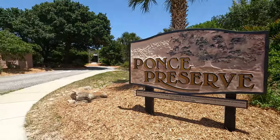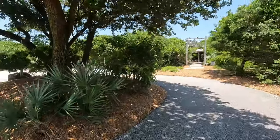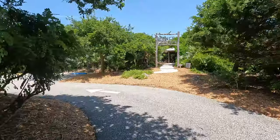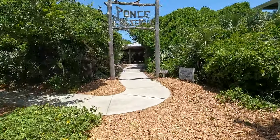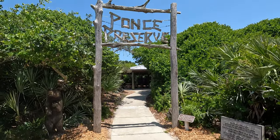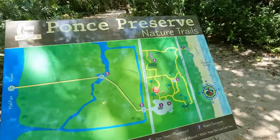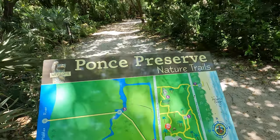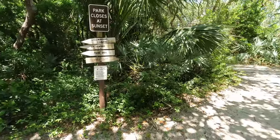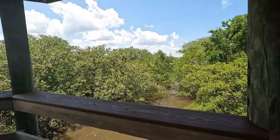Ponce Inlet does have so much more to offer than beach and boating. Here you're going to find Ponce Preserve, which is a really awesome park. They do have bathroom facilities and a ton of walking trails, one of which will take you to an old Indian mound and goes all the way across to A1A so you can walk over to the beach from this park. They also have other nature trails and areas for picnicking, so if you wanted to bring a lunch and sit in the shade, you can absolutely do that here at Ponce Preserve.